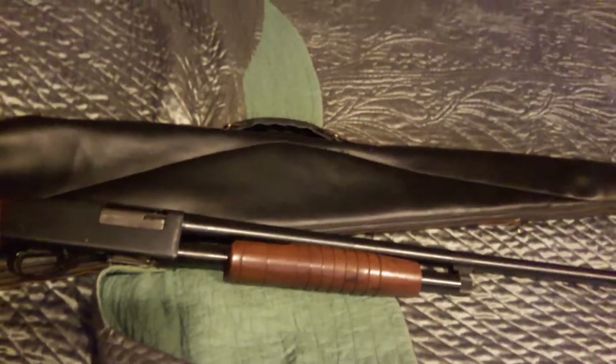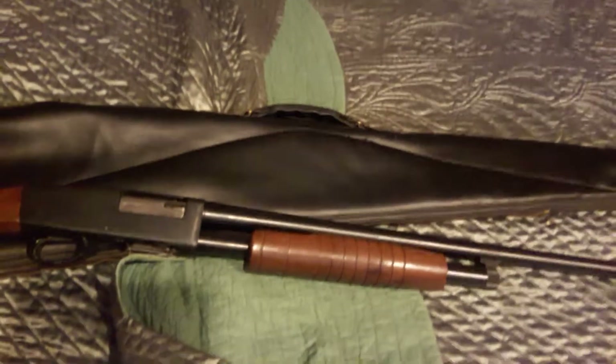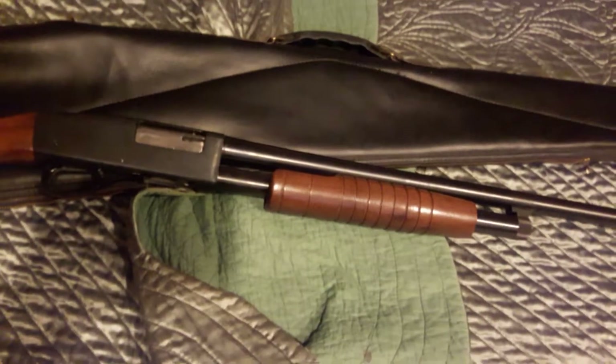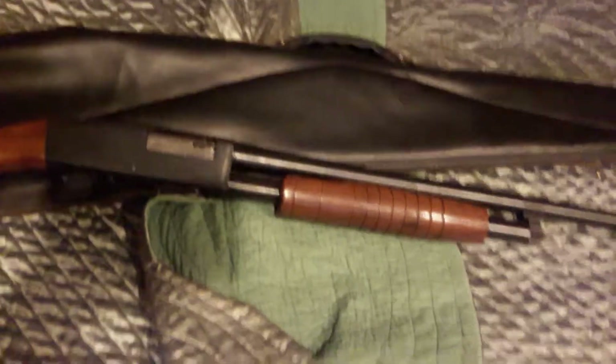H&R was founded by Gilbert H. Harrington and Frank Wesson — the brother of Smith & Wesson — until Harrington bought out the company from Wesson.